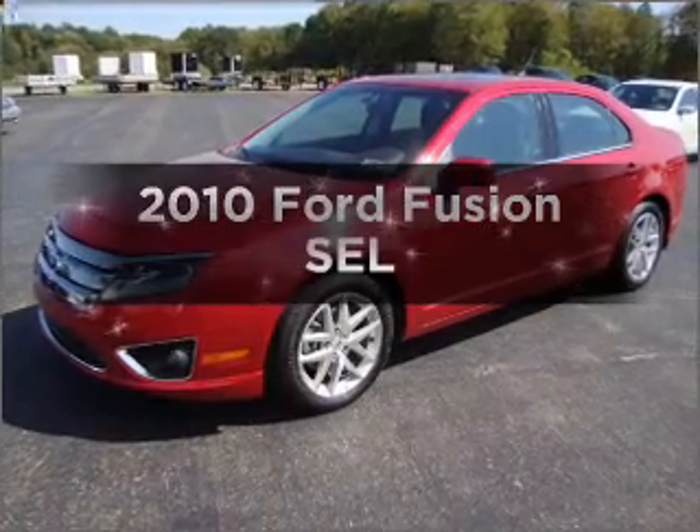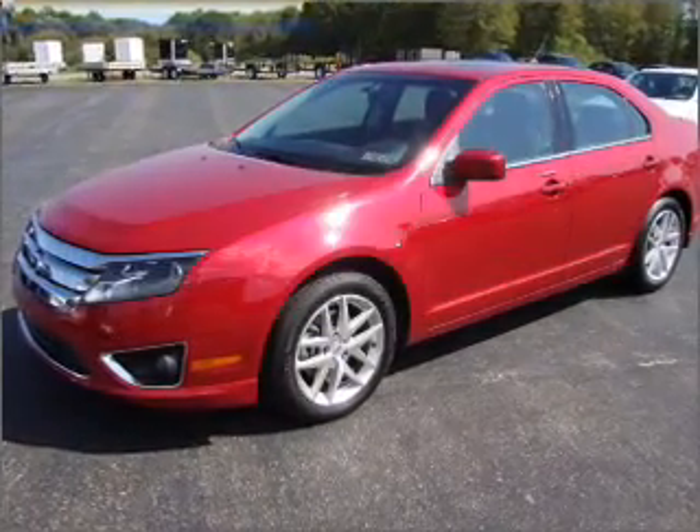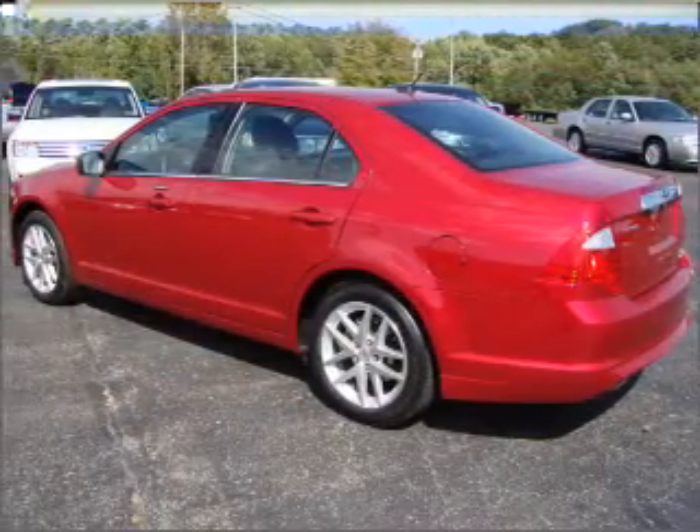Presenting the 2010 Ford Fusion. If you're looking for a first-rate auto, this one could be yours today.